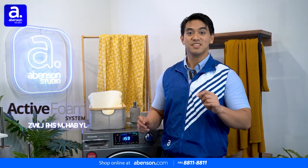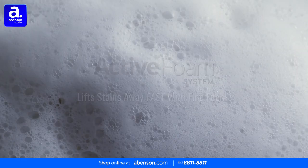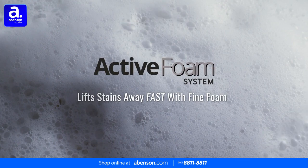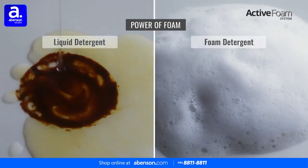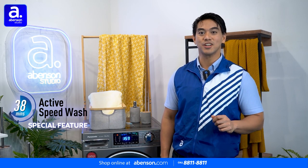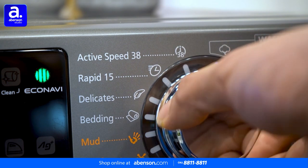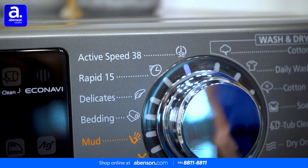There's also the Active Foam System. This creates fine, dense foam that penetrates deep into fabric to thoroughly remove dirt and ensure cleaner results. For those of us in a hurry — which is most of us — there's also Active Speed Wash. It delivers optimum washing performance in just 38 minutes with fine, high-density foam.